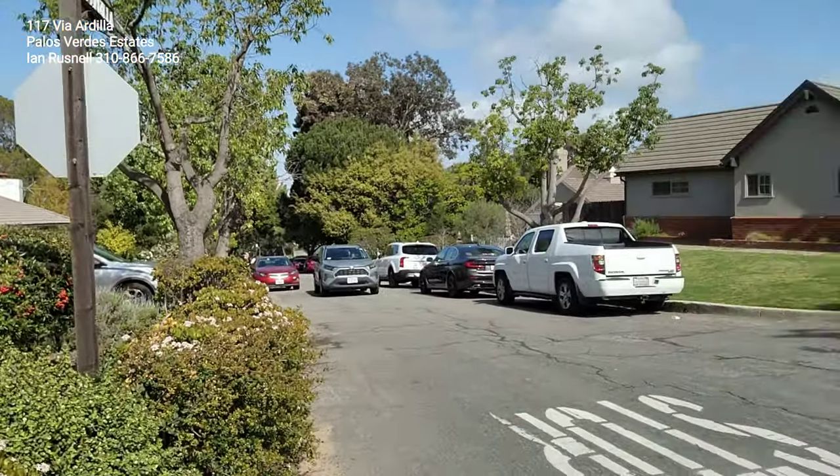Good day everyone, I'm Ian Russnell with the Russnell Real Estate Group of Compass. I'm here in Palos Verdes Estates at the corner of Via Carlina and Via Ardilla. I'm going to take a look at the only house available on the market right now in the Val Monte neighborhood of Palos Verdes Estates — 117 Via Ardilla. This is a just about 1,800 square foot home that was built in 1924.